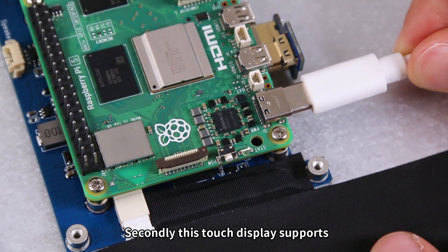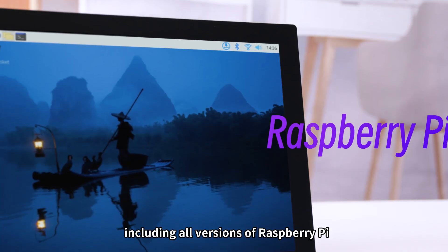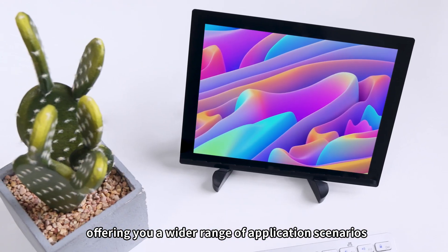Secondly, this touch display supports connecting to various devices, including all versions of Raspberry Pi, Jetson series, and computers, offering you a wider range of application scenarios.